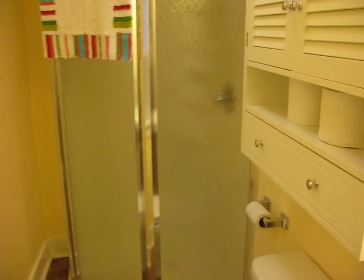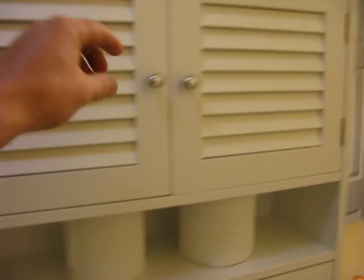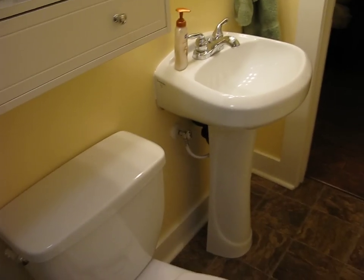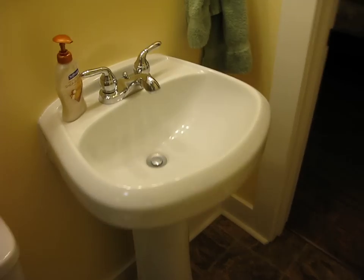Everything in here is new as well — the shower, everything is new. The shower features an extra large shower head and lots of storage. There are little cabinets here for storing all your toiletries, and the sink.